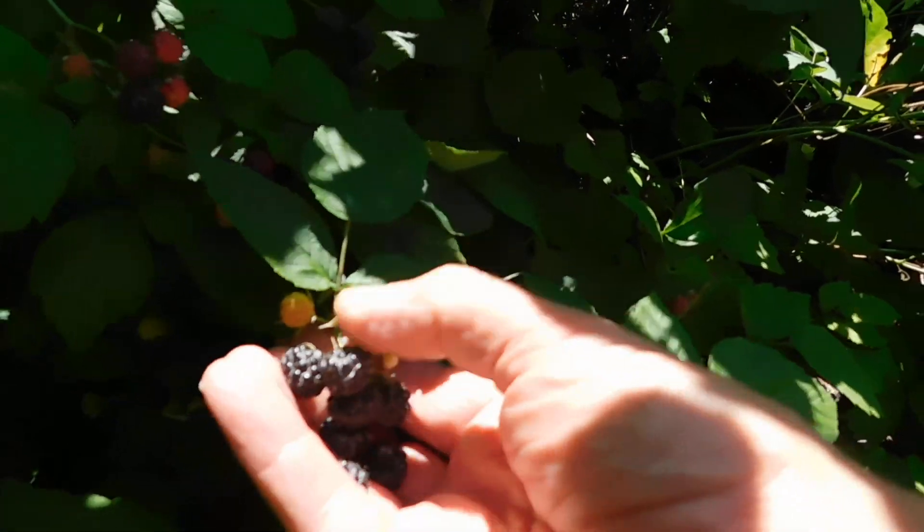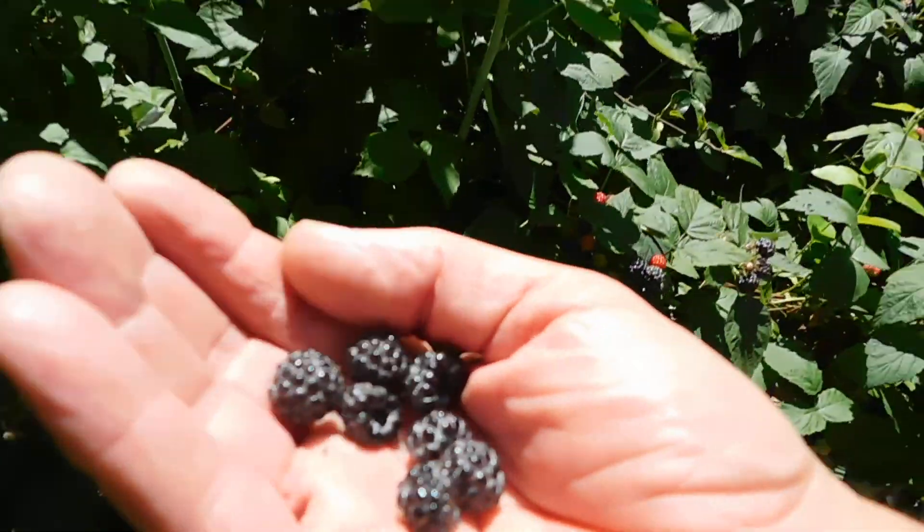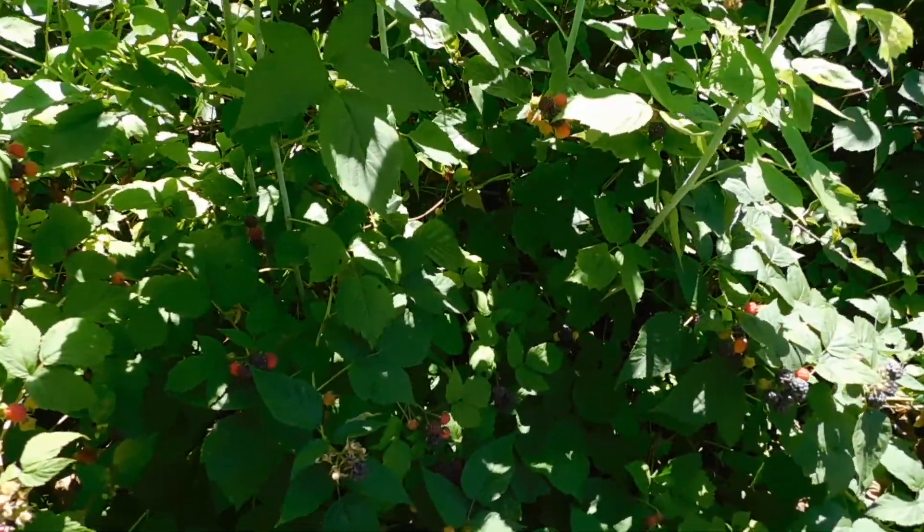That's a nice little handful. I think I'll have a few. Very nice.